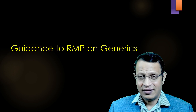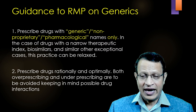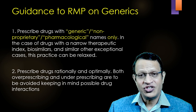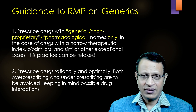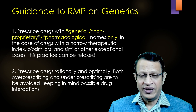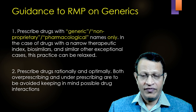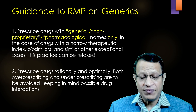What does this guideline say about generics under the regulation? The guideline says to prescribe drugs with generic non-proprietary pharmacological names only — that means standard generic medications have to be prescribed. In the case of drugs with a narrow therapeutic index, biosimilars, and similar other exceptional cases, the practice can be relaxed, meaning you can prescribe branded generics. So the guideline is very crystal clear: we need to prescribe standard generics, also called non-proprietary or pharmacological names.